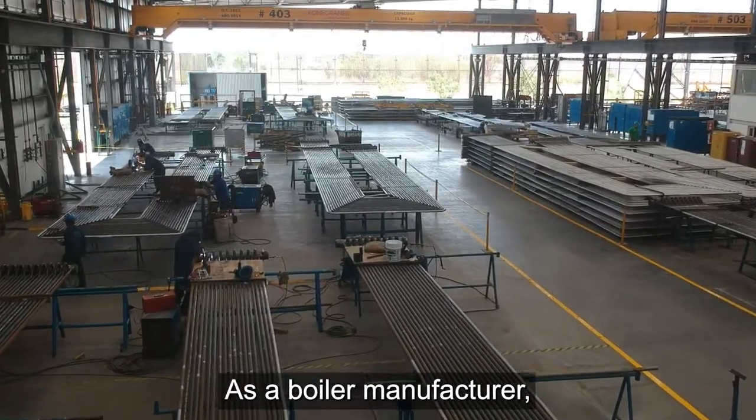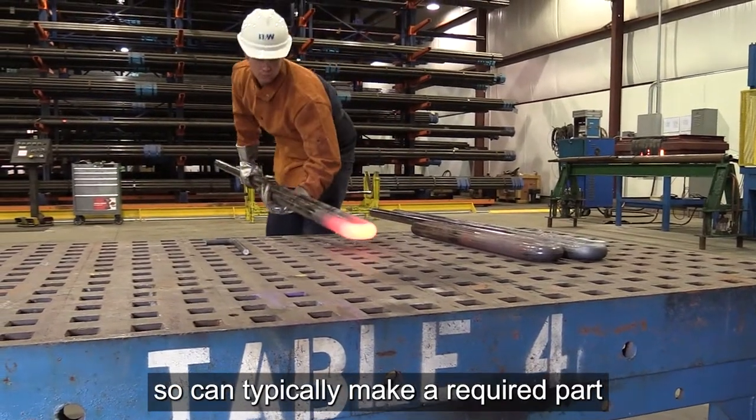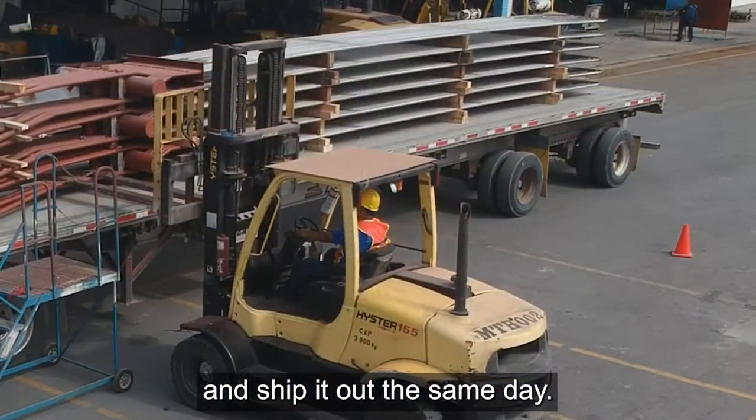As a boiler manufacturer, we have hundreds of drawings and extensive raw material inventory, so we can typically make a required part and ship it out the same day.